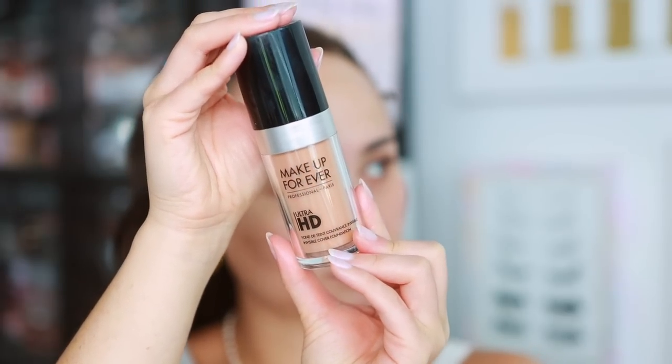Surprisingly no new foundations or concealers to try today, which I think is good so I can really see how the other products wear. I'm quickly throwing on my Makeup Forever Ultra HD foundation — the old formulation — just trying to work through it since you can't pick it up anymore. The old formulation is just so beautiful and skin-like; it's one of my longest-lasting foundations. I've definitely gone through more of these than probably any other foundation.